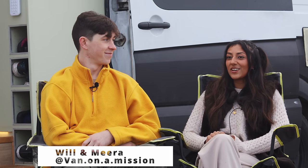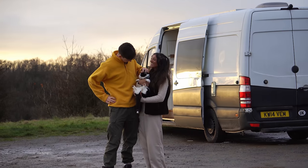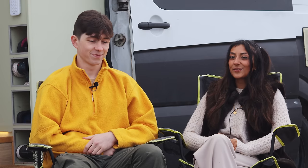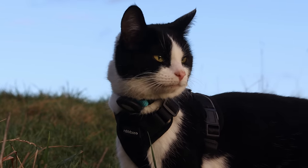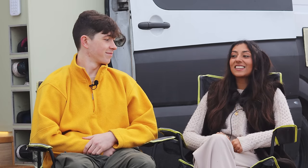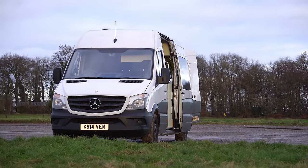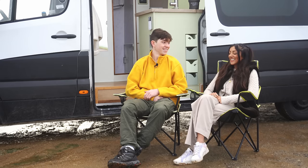We're Will and Mira and we live full-time in our Mercedes Sprinter with our cat Lola. I decided I wanted to live in a van before Will did. I got really obsessed with van conversions — I used to watch them on YouTube all the time with my flatmate. It was kind of a pipe dream; I didn't think I'd actually ever be able to do it.